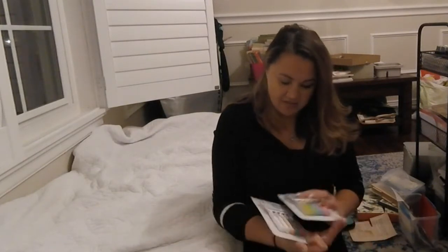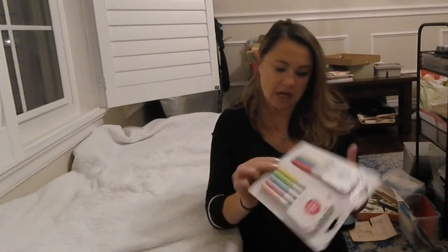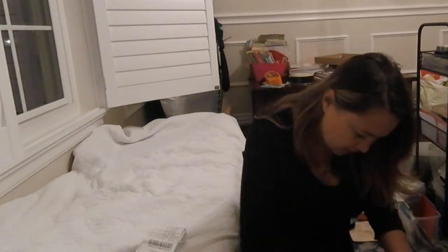Since we're on the Jane Davenport stuff, I also got two packs of the Paint Over Pens. I've never tried them before but I thought they looked fun and would be a good complement to my aqua pastels. I cannot wait to try these out — that's why I wanted to film this haul real quick.